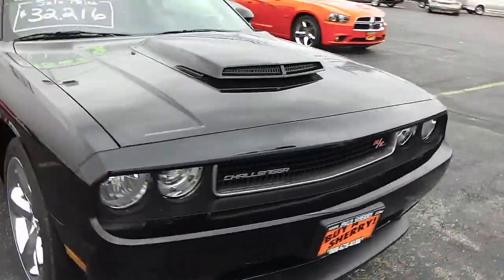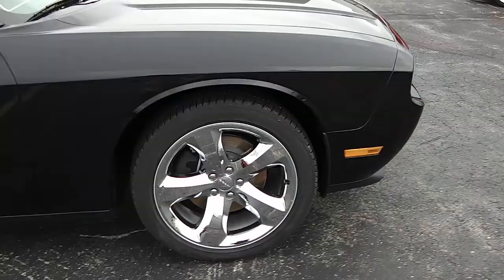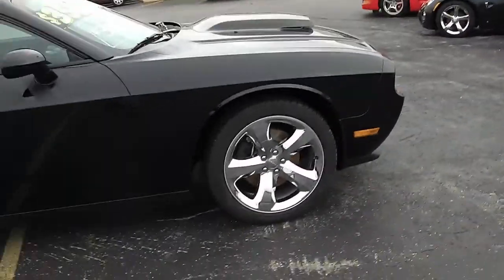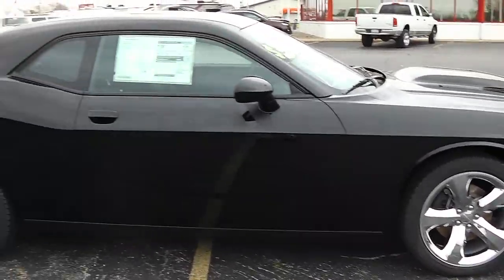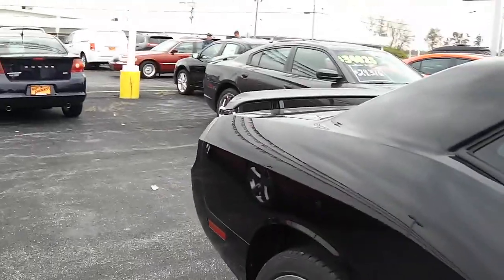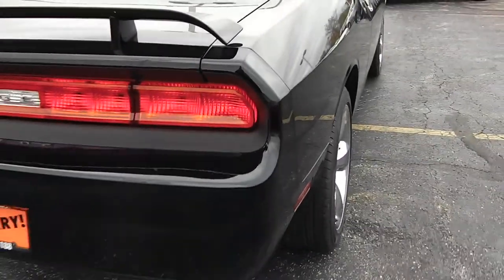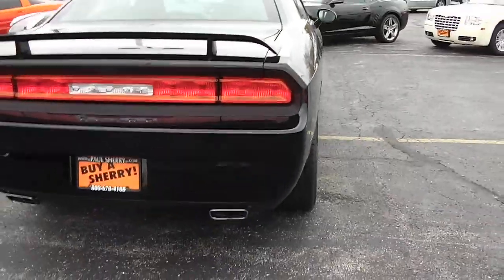This of course has a 5.7 Hemi in it and it is a six-speed manual. It has 20-inch chrome-clad wheels, a rear spoiler, and chrome-tipped exhaust — all part of the Mopar exterior appearance group.